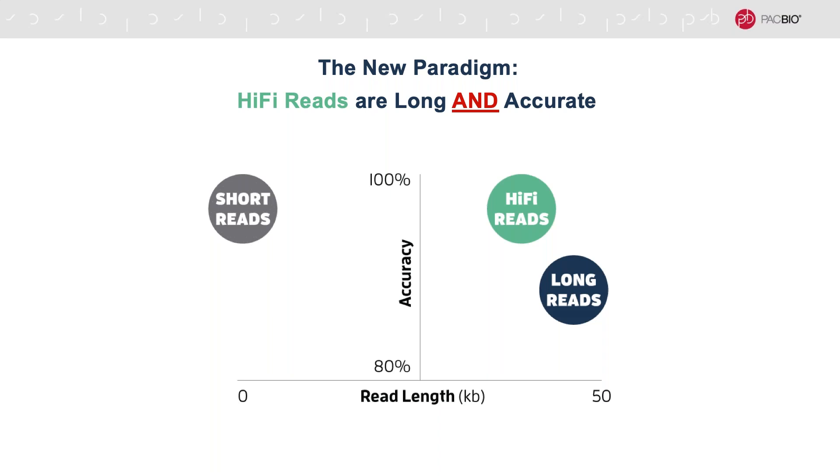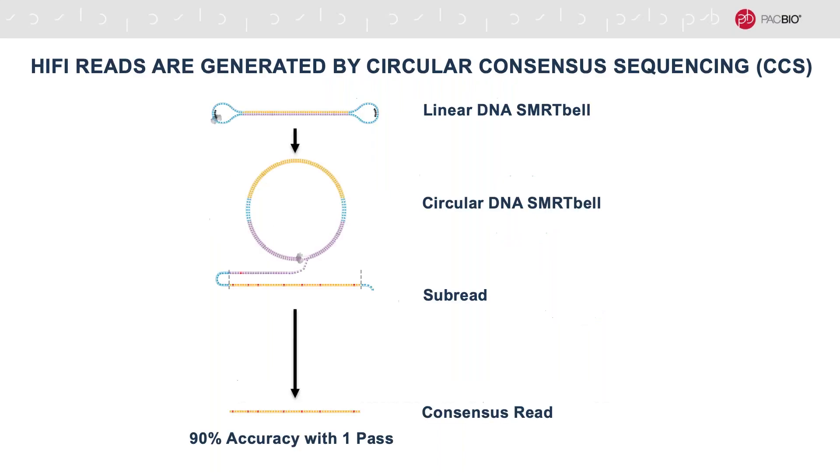With this new system, we've worked to efficiently produce a new data type called the high fidelity or HiFi read, and this is a little bit shorter than our continuous long reads but has the high accuracy of NGS reads. So what are HiFi reads exactly? A HiFi read is a consensus sequence of all the sequence passes of a template, what we call subreads. Shown here is a linear piece of DNA where we've ligated our hairpin adapters to which the DNA polymerase can bind.